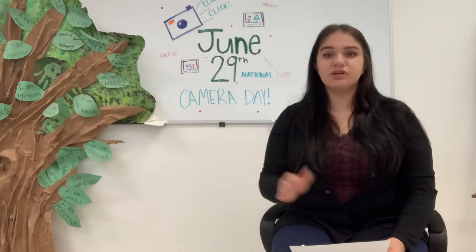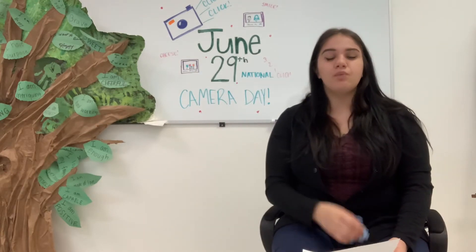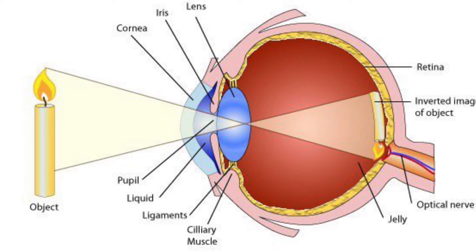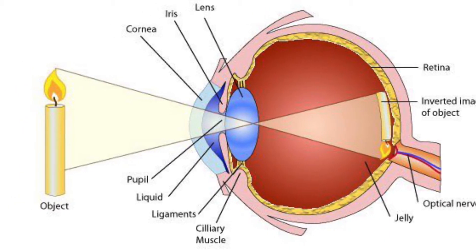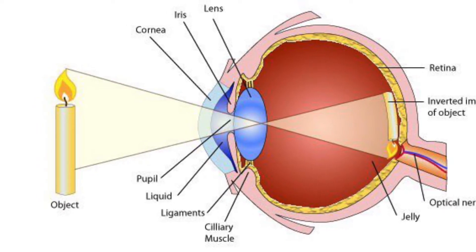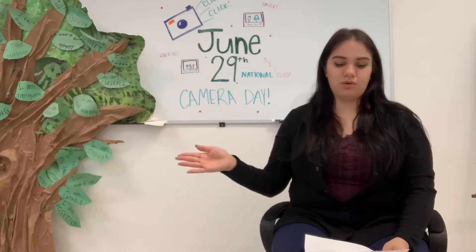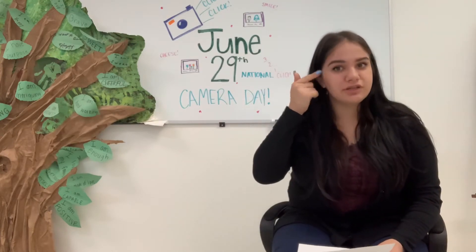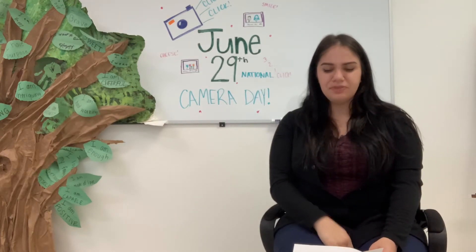This is actually very similar to how the human eye works. When we perceive the world around us, we actually perceive the information upside down and mirrored, and when our brain is processing, we then flip it, and that's how we perceive the world around us. Light is projected into our pupils, which is a very small hole in the center of our eye, and works the same way that the Camera Obscura worked.